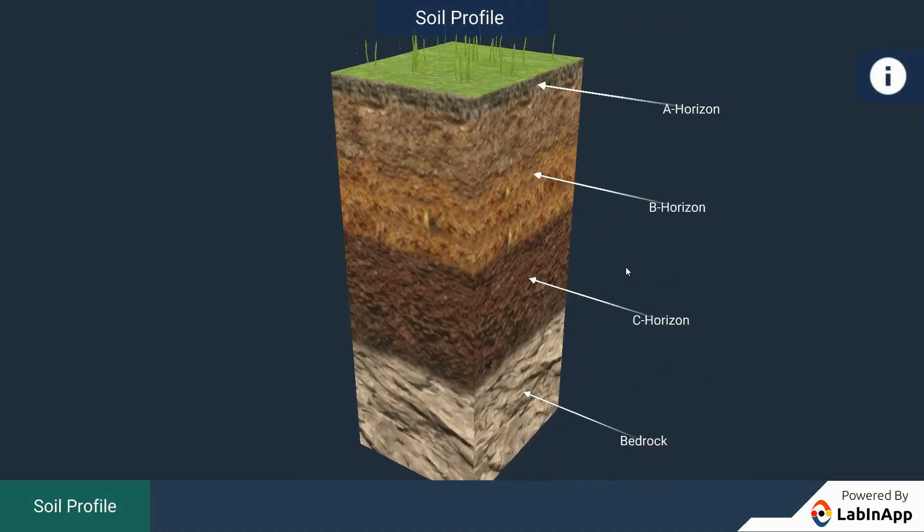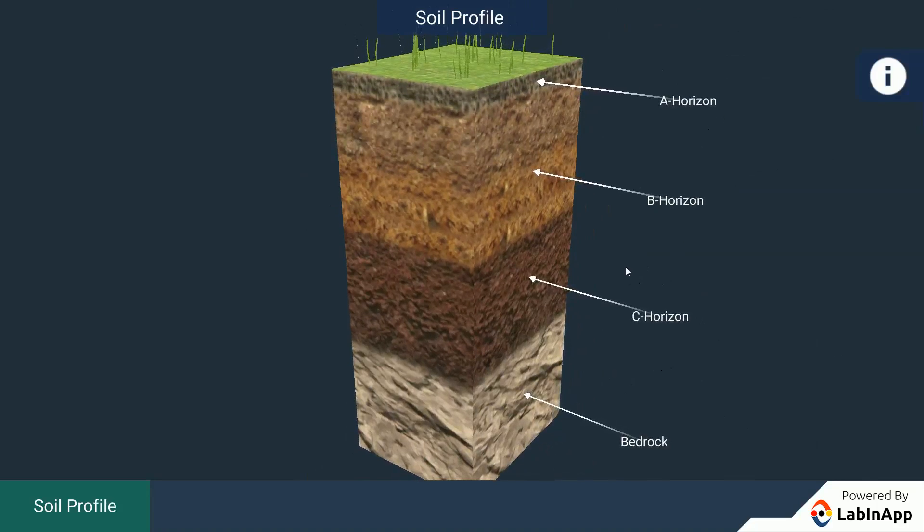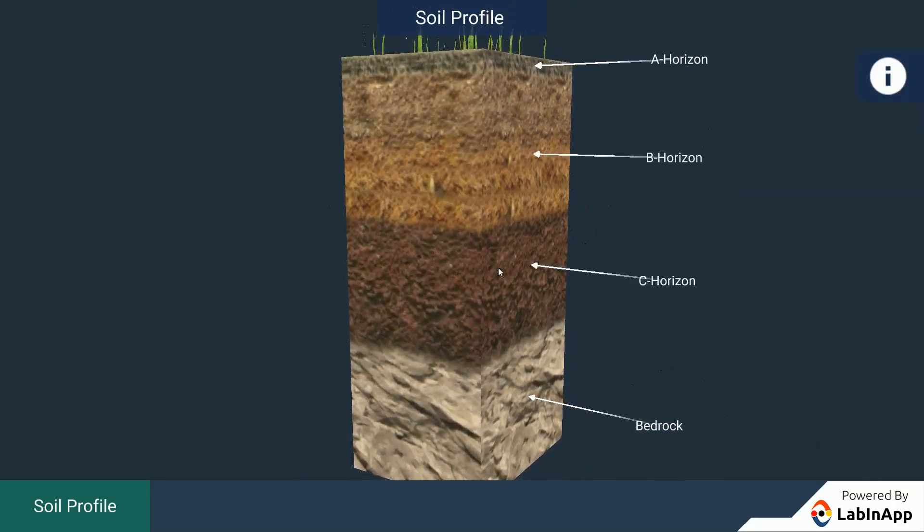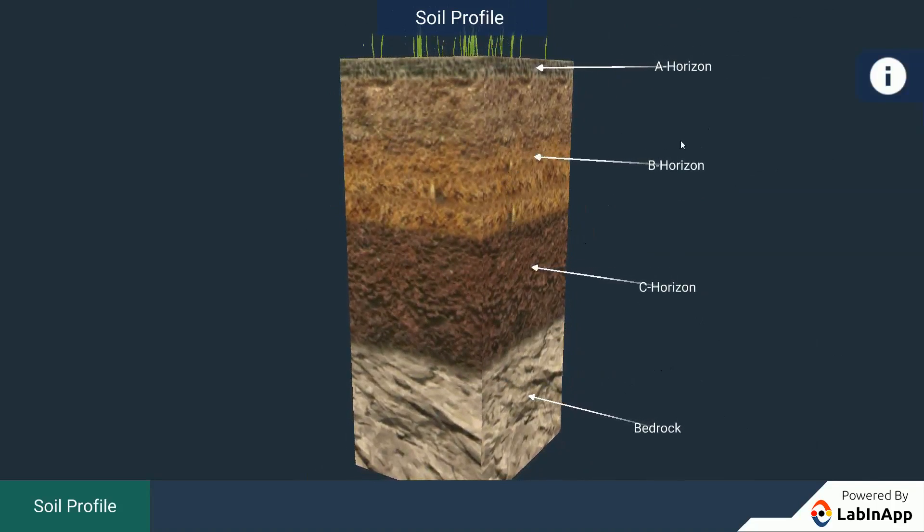It is called the topsoil or the A-horizon. The next layer has a lesser amount of humus but more of minerals. This layer is generally harder and more compact and is called the B-horizon or the middle layer.